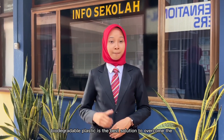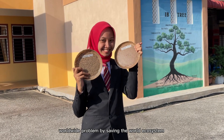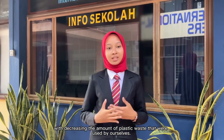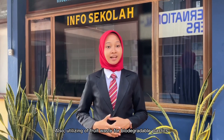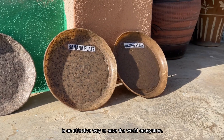In conclusion, biodegradable plastic is the best solution to overcome the worldwide plastic problem by saving the world's ecosystem and decreasing the amount of plastic waste generated. Also, utilizing fruit waste for biodegradable plastic is an effective way to save the world from conventional plastic products.